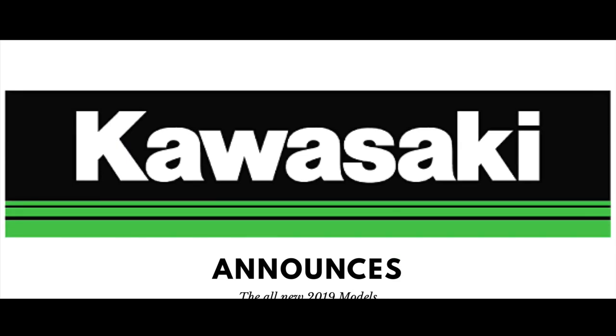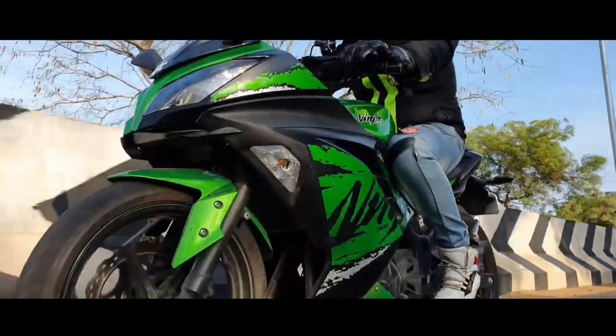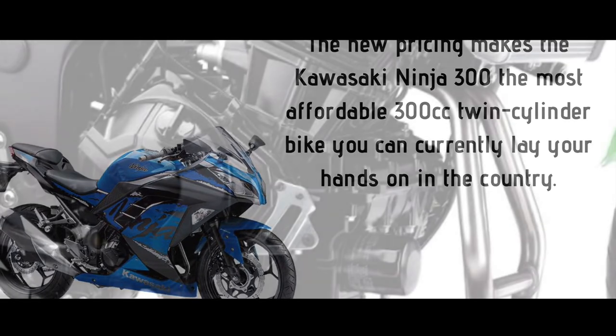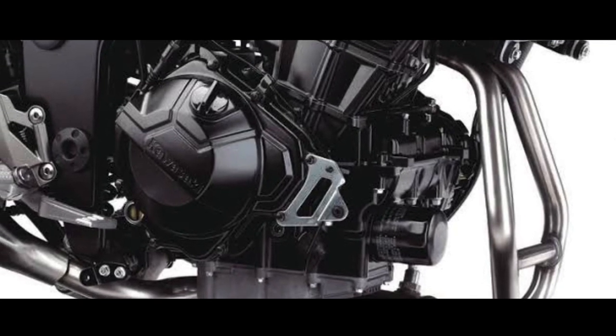In the middle of 2018, Kawasaki got a new brand update. The price was also reduced, and engines were imported.